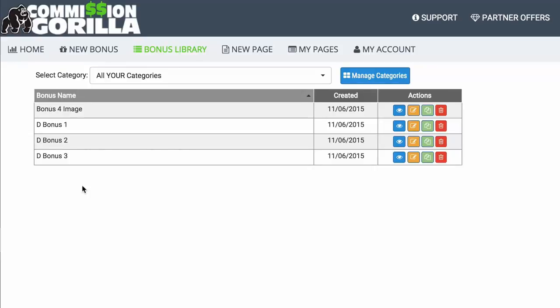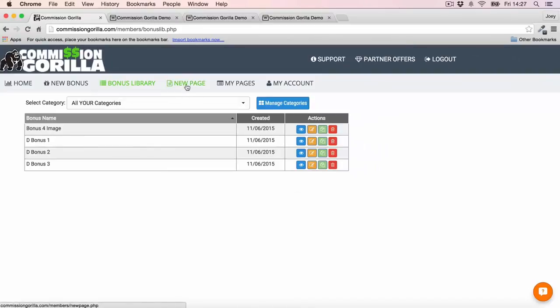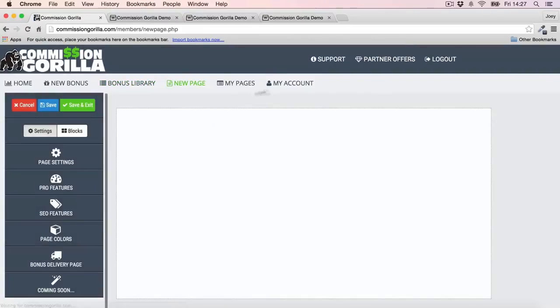As somebody that promotes a lot of offers, I end up having dozens and dozens of bonuses over time. So being able to collate all my bonuses in one place is a massive time saver as an affiliate. You then have the New Page section, which is where you actually build your page out — we'll be coming back to this in a moment.